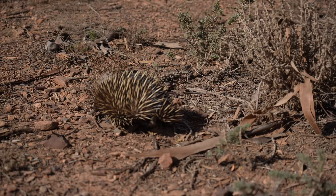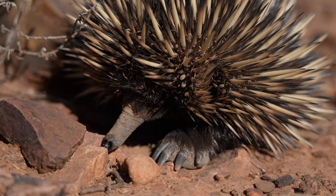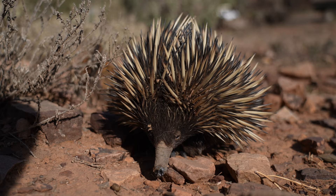On the way back to Mululu I came past these echidnas on the road, which I guided safely over. They seemed to take a liking to me because they followed me around and wouldn't let me go.